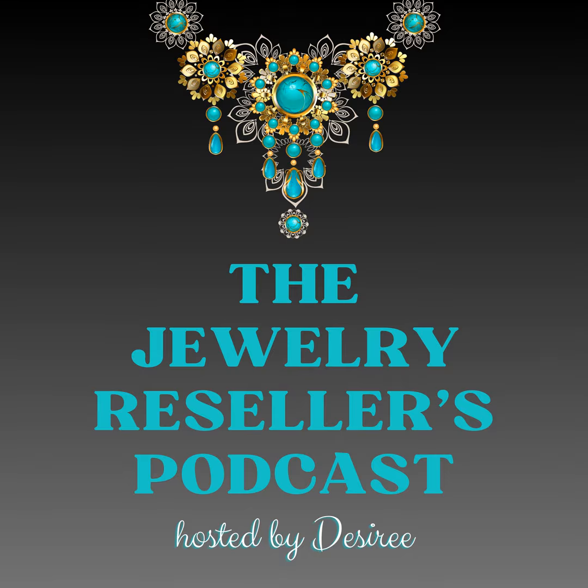Well, hello, jewelry friends. Welcome back to another episode of the Jewelry Resellers Podcast. My name is Desiree, and I am your jewelry reselling bestie. Today, we're going to talk about how to maximize your margins, and we're going to discuss pricing strategies for jewelry resellers.